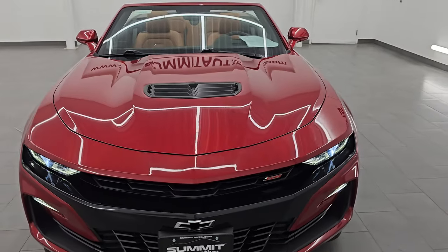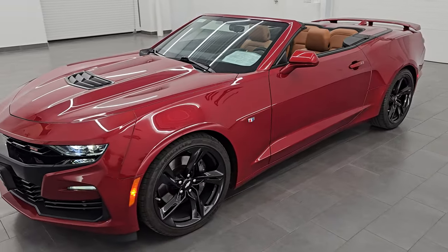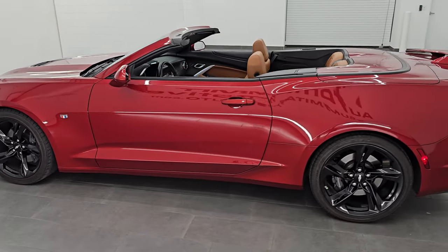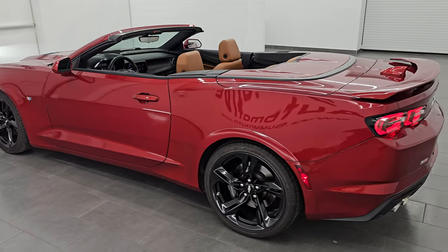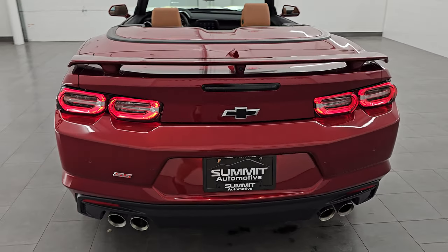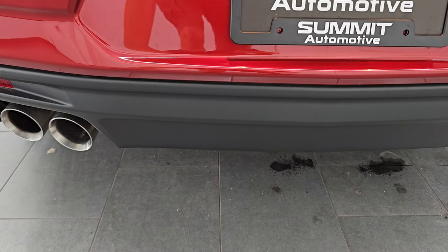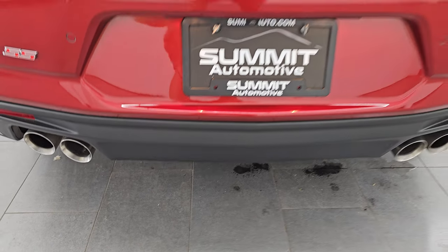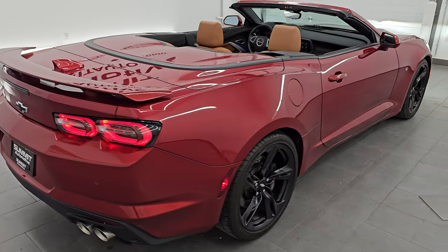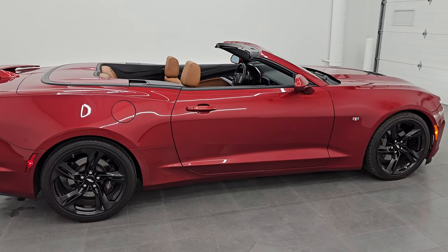Let's do one more final walk-around with the top down so you can get a good idea of the looks of the car. I would personally like to thank you and hope you enjoyed the video. I would highly recommend this car from a quality and condition standpoint — it sounds really good too. Whoever is going to get this car is going to absolutely love it.